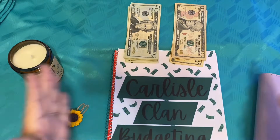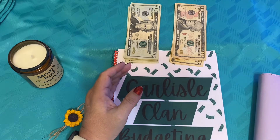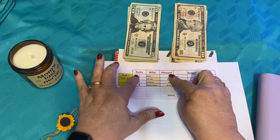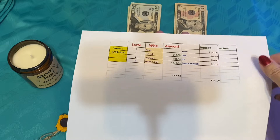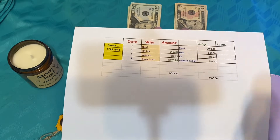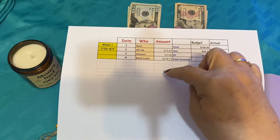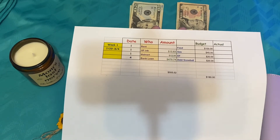Now if you've been following us at all you know that I do a combination of virtual envelopes and cash envelopes. So with my virtual envelopes this week, rent is paid because we've taken out money from our previous, so that's just a reminder to me that we need to pay the rent and make sure it's paid on the first. And then virtually I'm going to pay our HP Inc, my Walmart shopping because my husband and I do that, and our bank loan will be paid right virtually right through it. So we'll have a total of $505.52 that's coming out of our account for our virtual envelopes during week one.